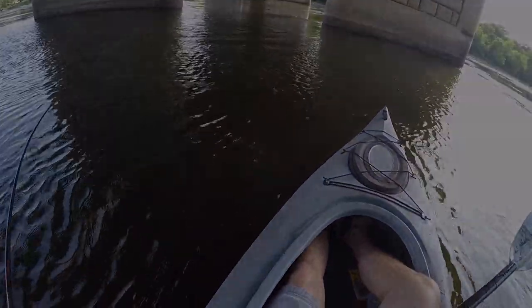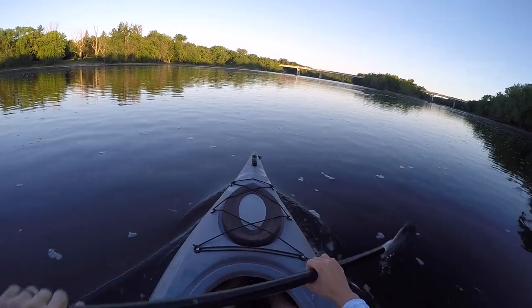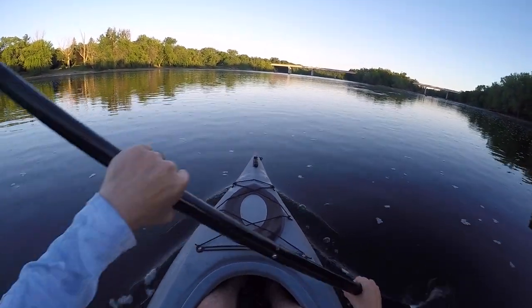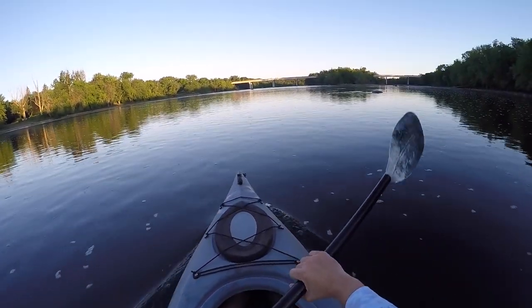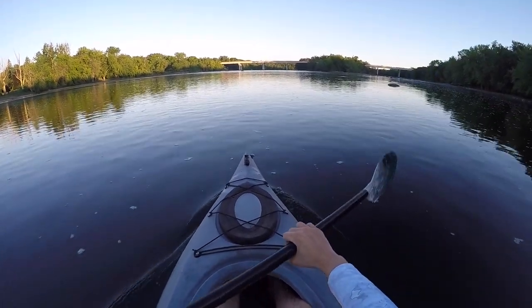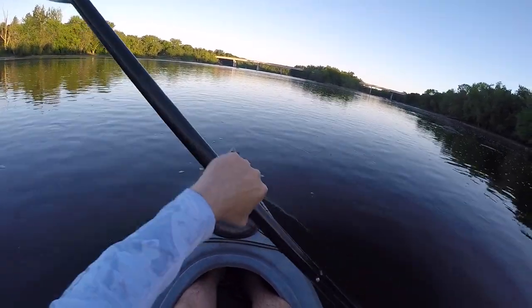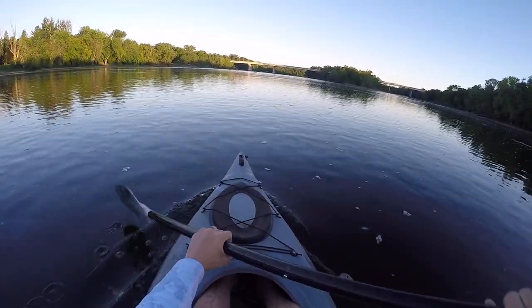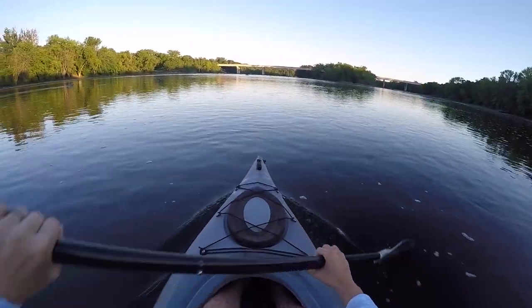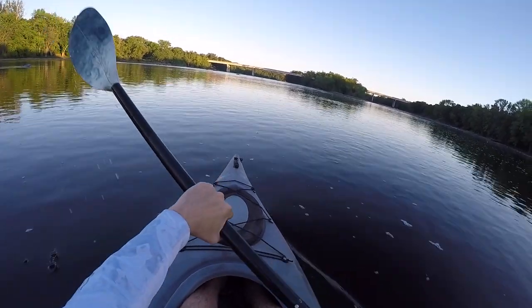Good morning everyone, it is an absolute beaut of a morning out here. It's about 6 a.m., the sun is about to rise here on the river and we're going to be chasing some topwater smallmouth bass. In my last video I did some shore fishing and caught a lot of fish on the Lake X Lures Little Bastard. Today we'll throw a little more topwater — whopper ploppers, that Little Bastard, and some skitter props. The topwater bite has been on absolute fire the past few days on the river, so stay tuned.